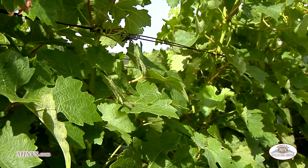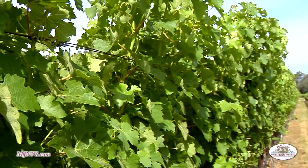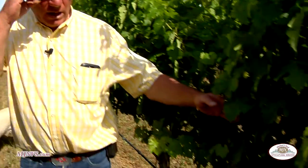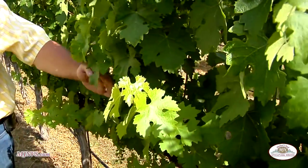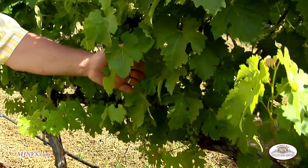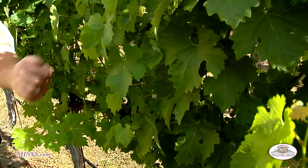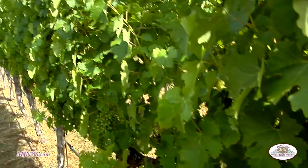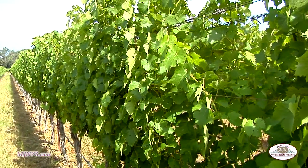One of the main things that we always look at in these types of canopies, or any kind of canopy, is one to one and a half leaf layers. What I mean by that is we want to have the primary leaf and maybe a half a leaf behind that for optimum photosynthesis. If we have too dense of a canopy, we're not going to have that photosynthesis happening to help mature the fruit.